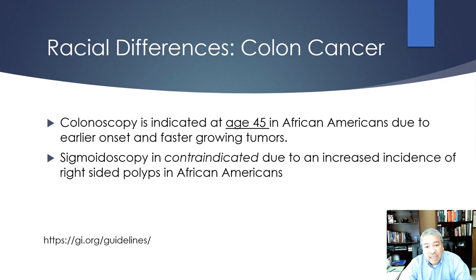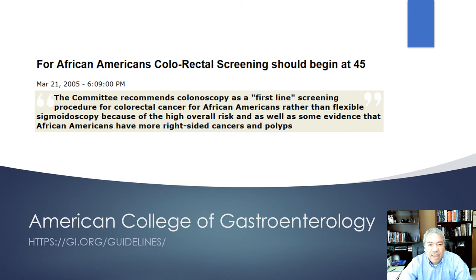Shifting to colon cancer: colonoscopy is indicated at age 45 in African Americans due to earlier onset of cancers and faster-growing tumors. Sigmoidoscopy is contraindicated due to the increased incidence of right-sided polyps. The American College of Gastroenterology said in 2005 that cancer screening in African Americans should start at 45, not 50. When I ask my residents when colon cancer screening starts, they say 50 — but it's 45 if you have an African American patient.